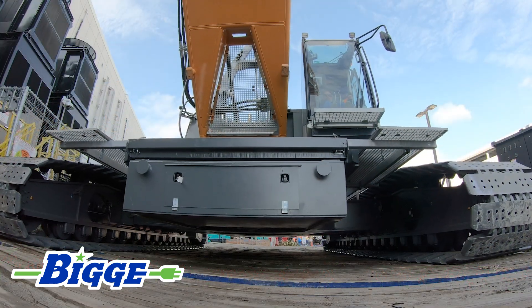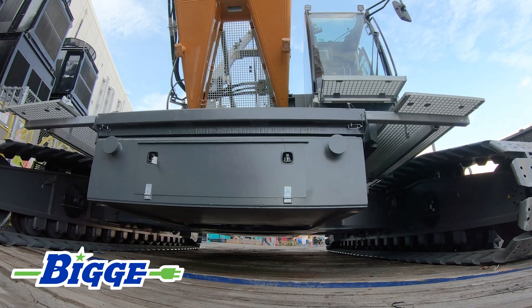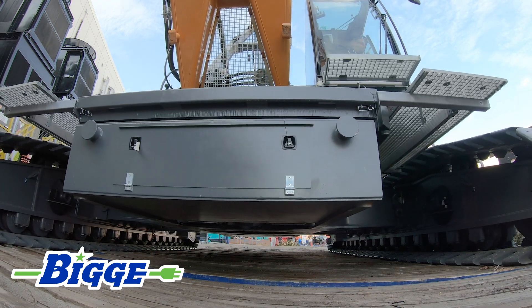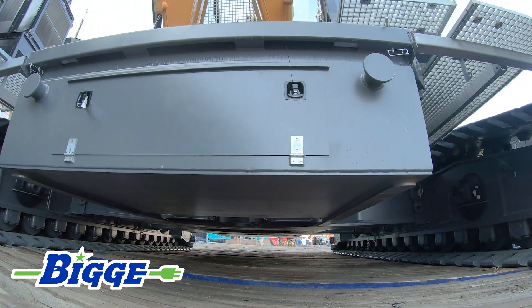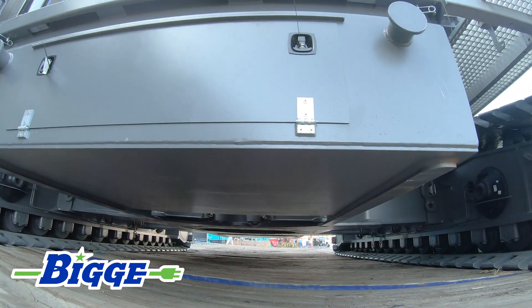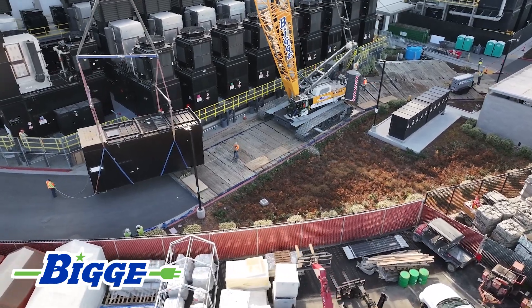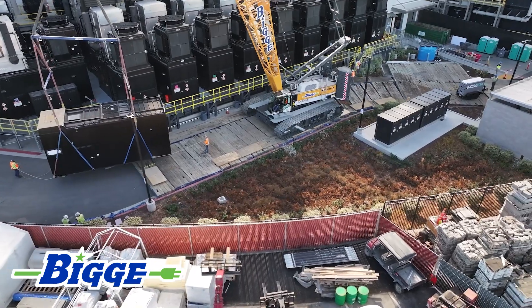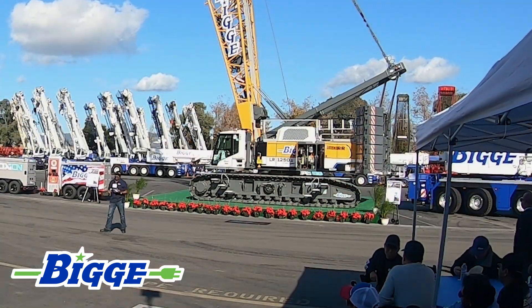Ask our operators how this compares to the internal combustion engine Liebherr, and they will tell you very bluntly — it's so much smoother, because those electric engines have so much torque. The minute you engage them, those crawlers crawl together in tandem. The slowing capability, the hoisting and booming capability — dramatically smoother. And again, that means a more productive operation on a day-to-day basis.